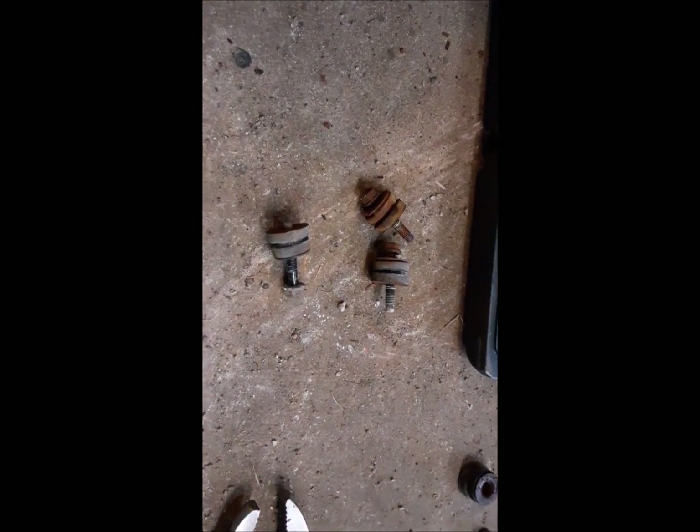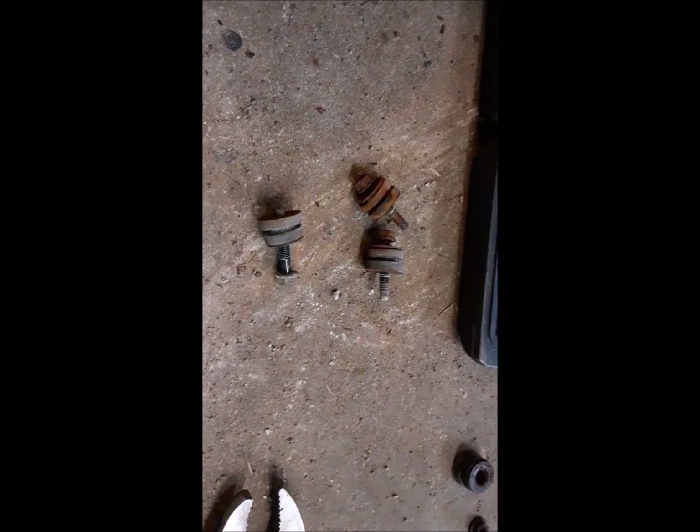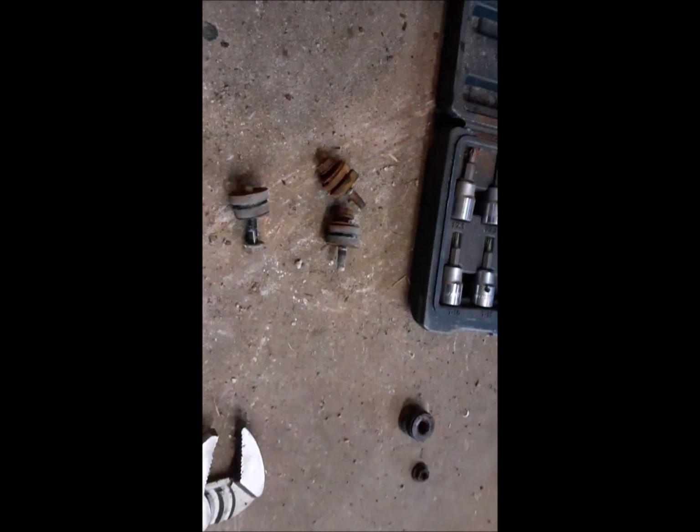Took a little heat to get these little guys out, but we got them — that's the main thing. We'll let everything cool off and then I think we can try to put this thing back together.